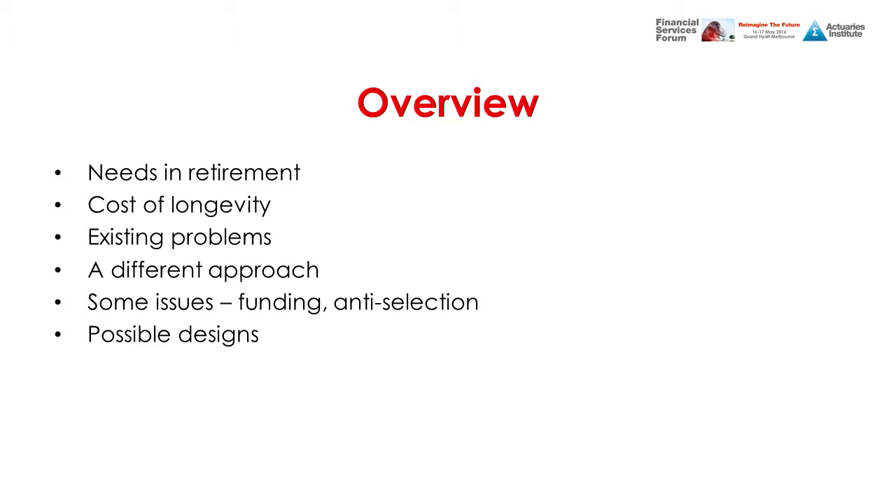In the third phase we look at the longevity problem in more detail from a different perspective, and out of that we get insights that we apply to come up with some theoretical product designs that may in the future be attractive to retirees. I'll do the first phase and David will do phases two and three.